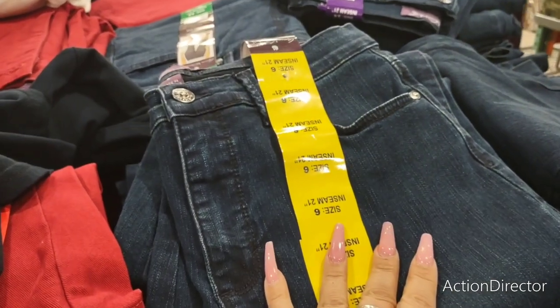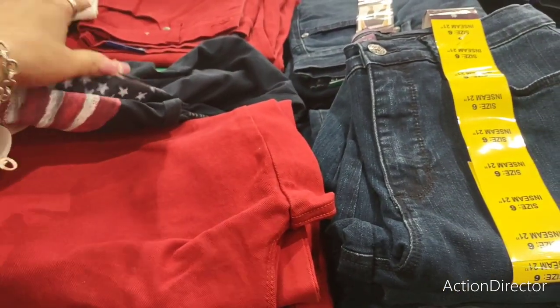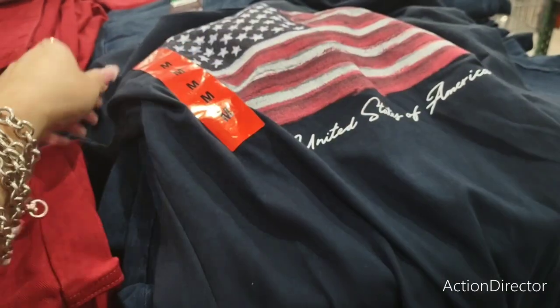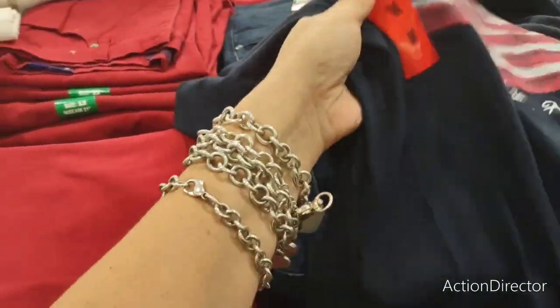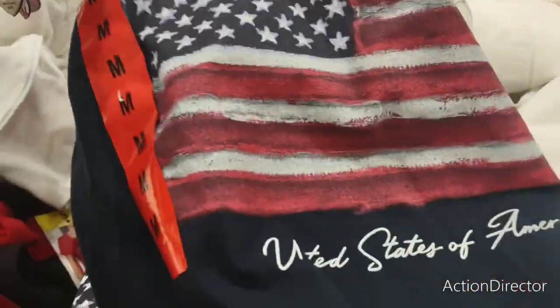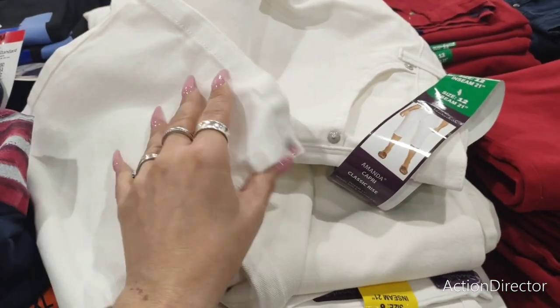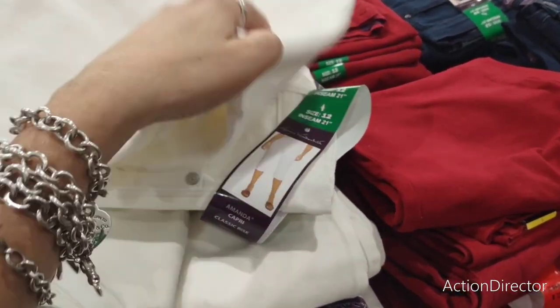Women's capri pants are $14.99, in dark jean and red. They also have USA shirts — my husband actually bought me two of these for $11.99 each: the black one and another style. They have white ones too. And there are really adorable Gloria Vanderbilt pieces at $14.99.